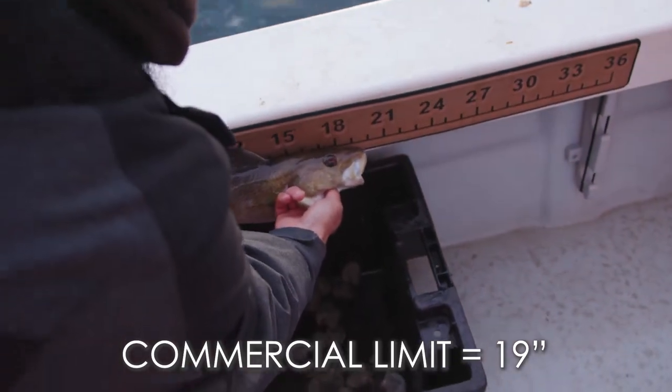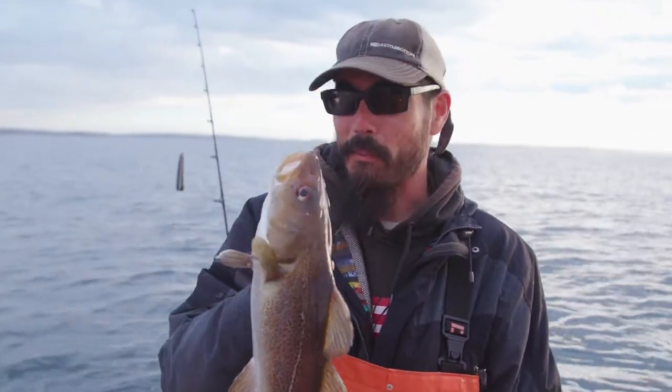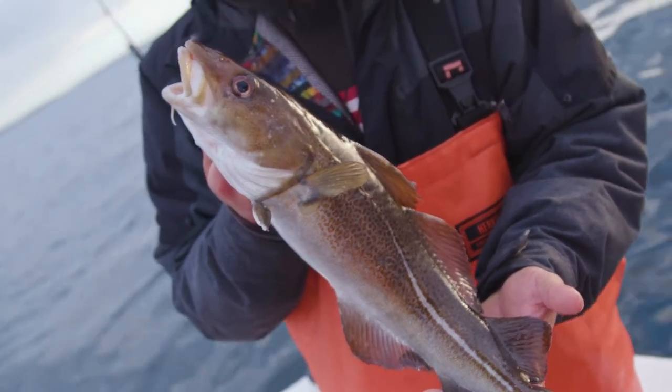Oh yeah! First keeper! That's the first little bit of fish and chips on board — that's pretty cool. My first inshore keeper. I caught a few last trip, but this is the first one that makes the mark.